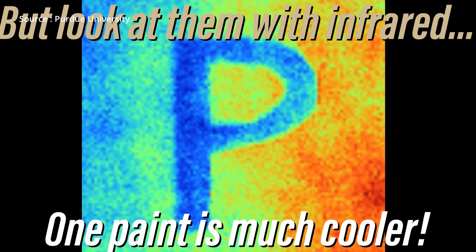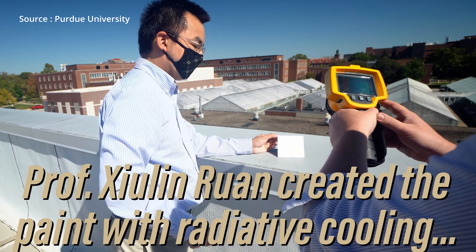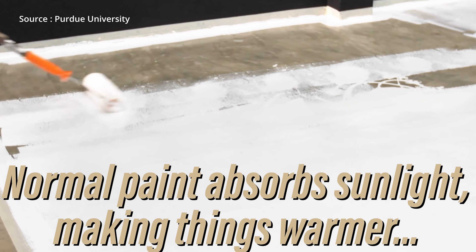They created a paint that emits heat to space as infrared radiation, cooling down the surface coated with it. Comparing the new white paint with traditional white paint, the new paint reflects 98 percent of sunlight, while traditional paint reflects between 80 to 90 percent of sunlight.